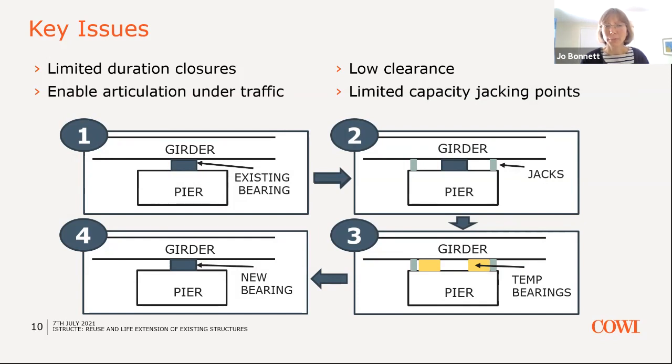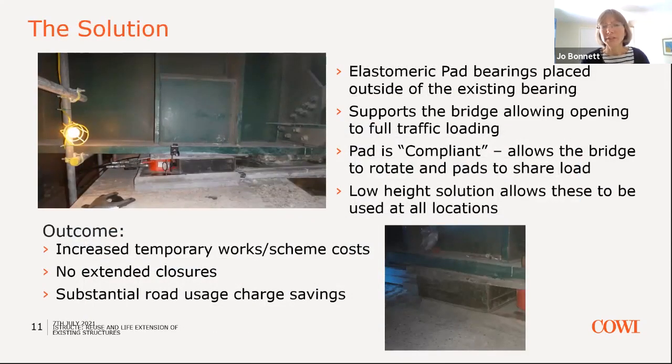The solution was to install temporary bearings after the load was removed onto the jacks, and then allow the structure to reopen on those temporary bearings with some articulation while the new bearing was installed and set in place. This allowed the bridge to open to full traffic loading. The new compliant bearings allowed a certain amount of rotation and shared the load. It increased the cost of temporary works, but there were no extended closures, leading to substantial road usage charge savings, which effectively made the project more cost-effective despite the additional temporary works.